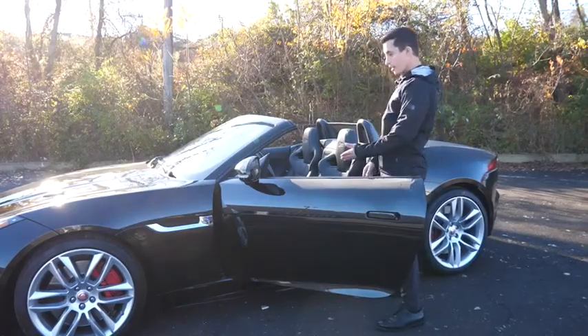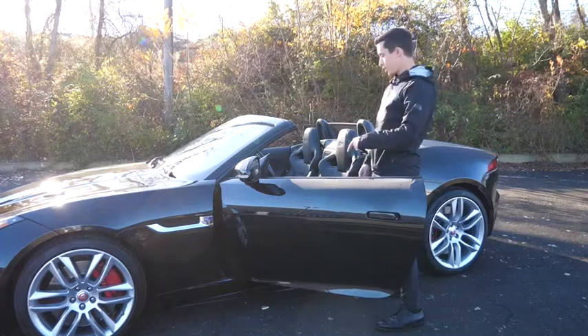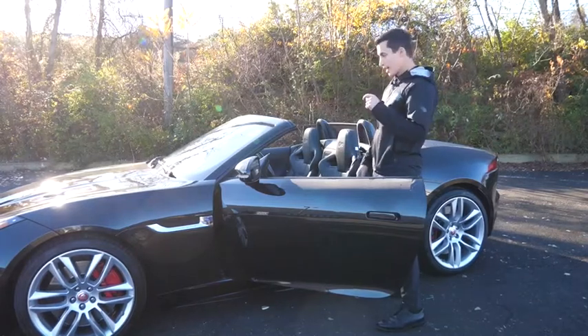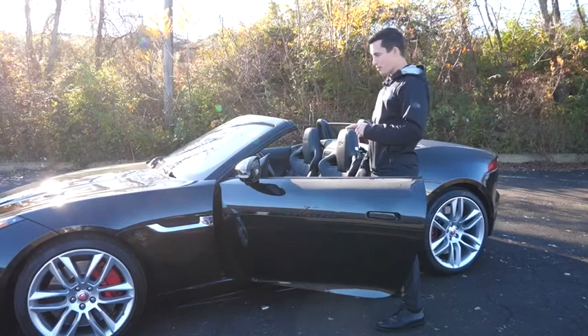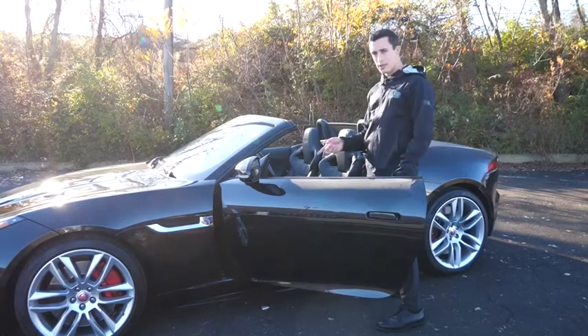We're back with another F-Type. This is a 2017 Jaguar F-Type R. This has a 5.0-liter supercharged V8 developing 550 horsepower, 0-60 in 3.7 seconds.